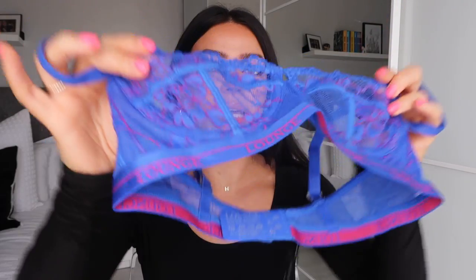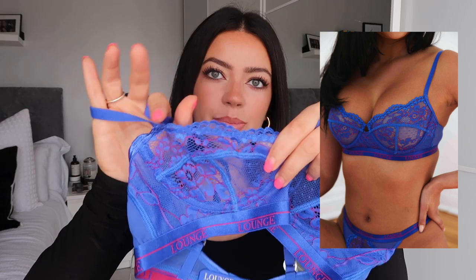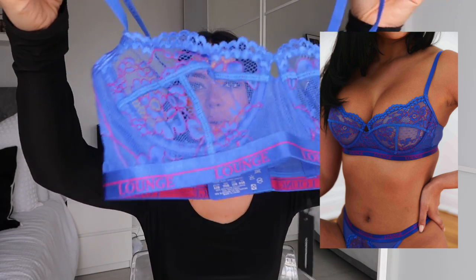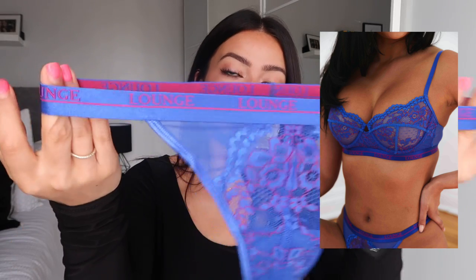It just really pops next to this cold cobalt blue. The bra itself has wired laced cups — I always say about lounge's lace, it's very soft and it lasts really well in the wash. It's not a lace that goes scratchy after a few washes; the lace lasts really nicely. It has the lounge logo band with really pretty detailing around the cups. It's a really nice classic bra you can wear every day but it also looks a little more put together and fancy.